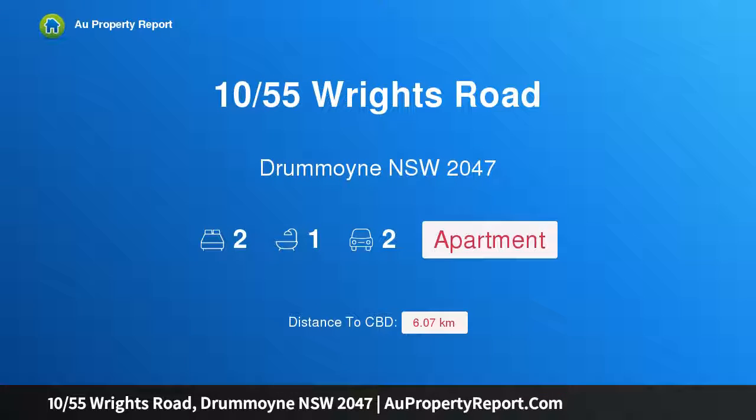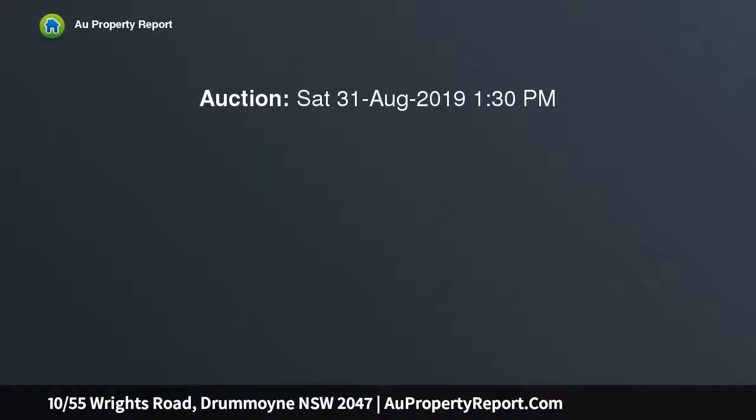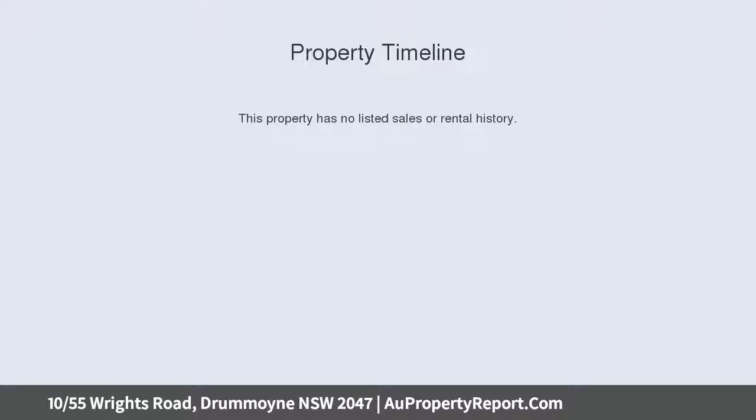Hi, I am glad to introduce property 10/55 Wrights Road, Drummoyne NSW 2047 — a NW-facing townhouse in an east-side position. Auction location: on site. With its oversized windows and double height ceilings, this townhouse is full of natural light from its NW aspect. In an east-side location, it's an easy walk to both the ferry and city buses — a tranquil and convenient location.